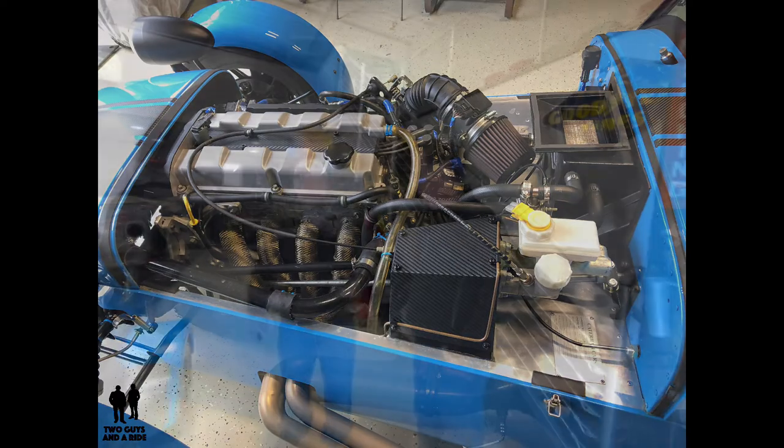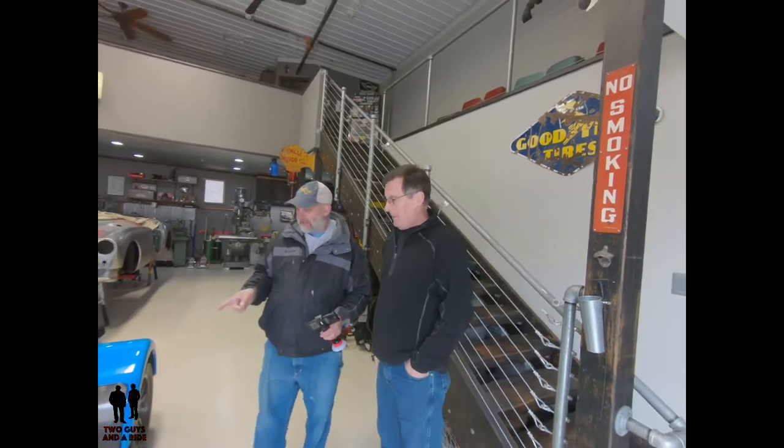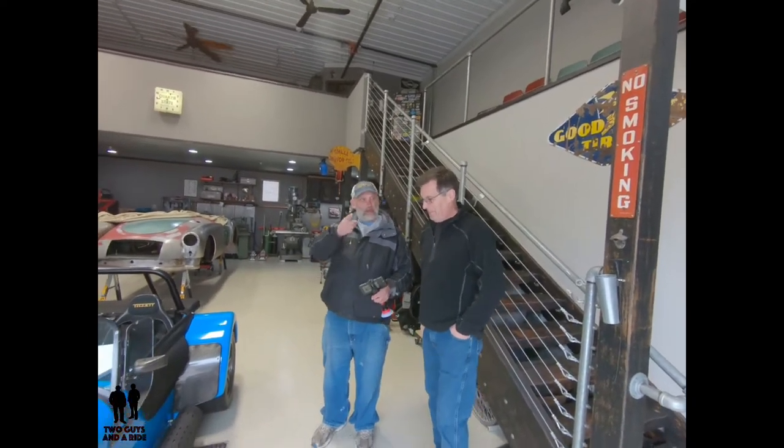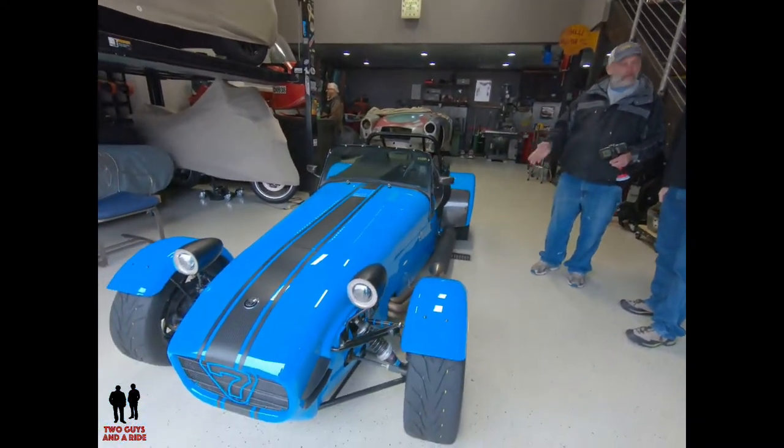Come on down to the Chanhassen Autoplex. I'm Nathan with Two Guys on a Ride, and today I'm here with Drew, who has a Lotus 7 — and it's an amazing car. You'll see a little clip of Rob trying to squeeze himself into it, but Drew, tell us about your car.